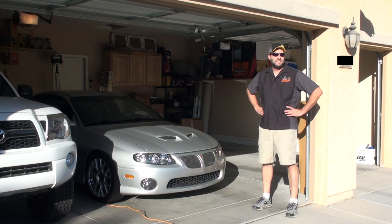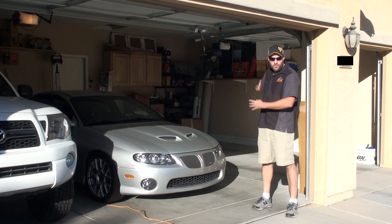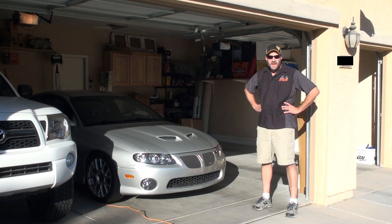Hey, welcome to a new episode of Josh's Car Corner. It's been the first one for a while, I admit. I've had a lot going on this summer, lots of things I had to accomplish around my new home. Finally got the garage set up — we can put three cars in here and set up a workshop in the back, so I'll be able to work on projects and work on the GTO. I am going to be getting back to working on episodes now that the summer is over and the temps are coming down.